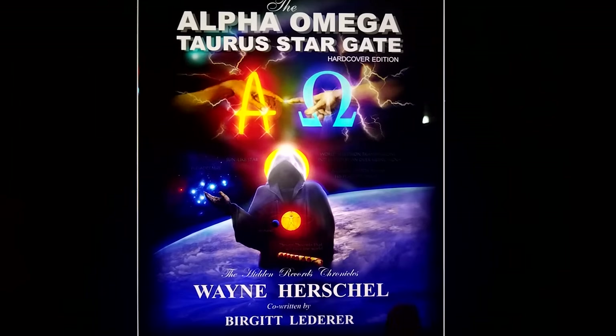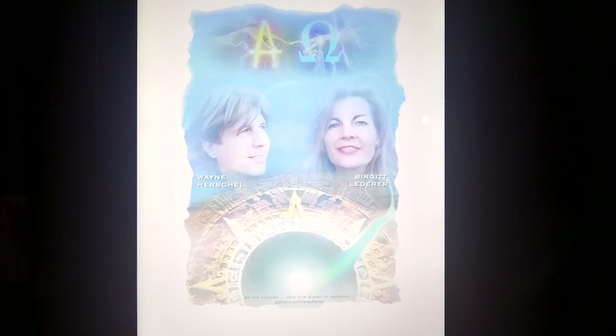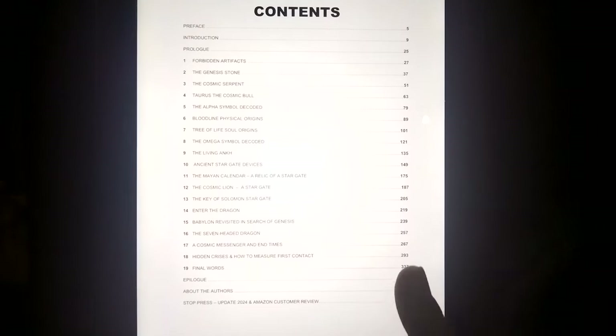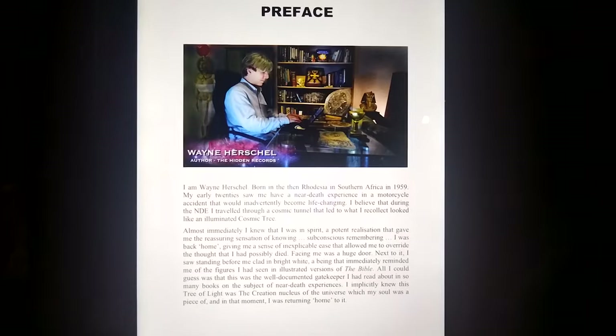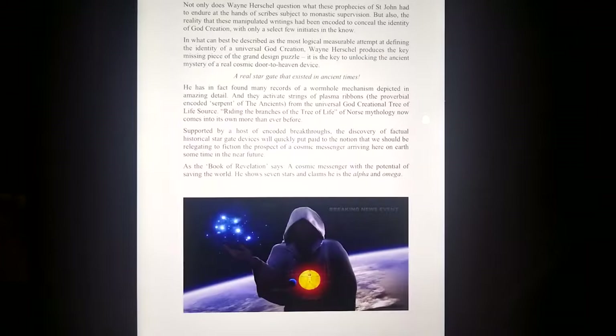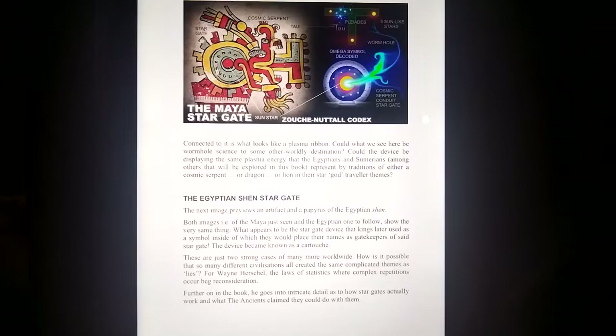Let's go in deeper. This is my partner Bogut Lederer and myself. That's the page dedicated for signing. These are 364-page books, to be precise. It's quite a long introduction but let's get to the artifacts.